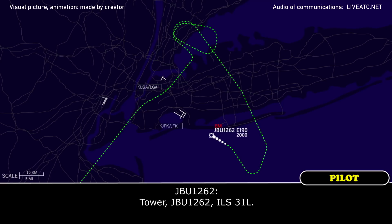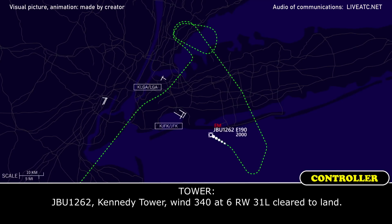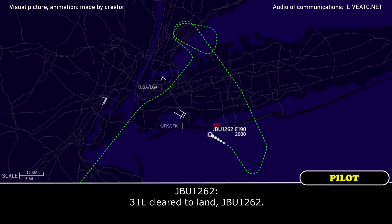JetBlue 1262, cleared to land runway 31 left. Kennedy Tower, wind 340 at 6, runway 31 left, cleared to land. 31 left, cleared to land, JetBlue 1262.